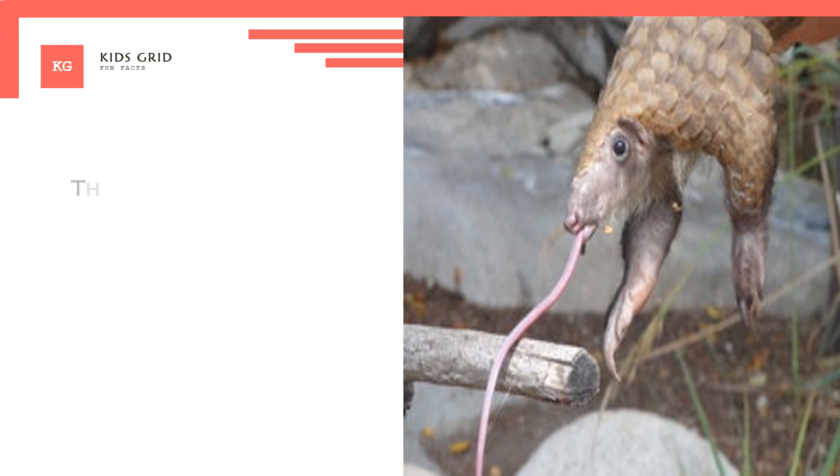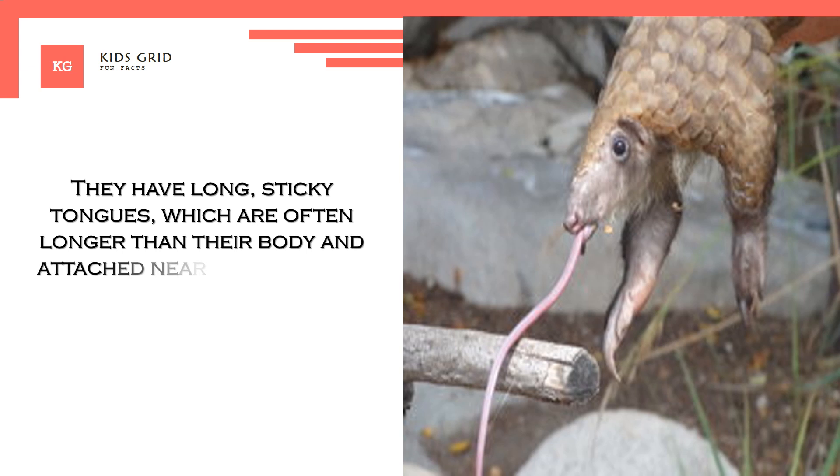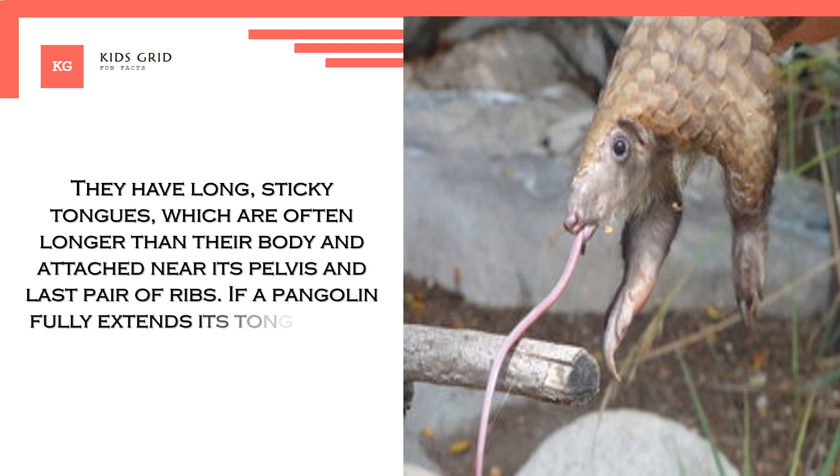They have long, sticky tongues, which are often longer than their body and attached near the pelvis and last pair of ribs. If a Pangolin fully extends its tongue, it is longer than the animal's head and body.